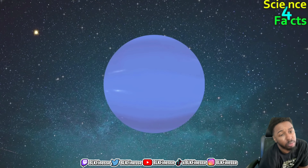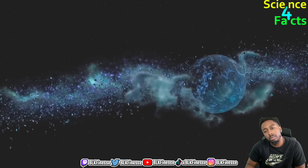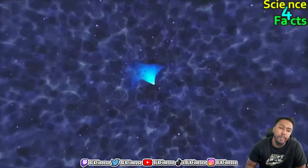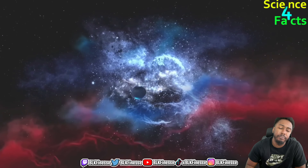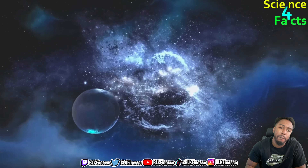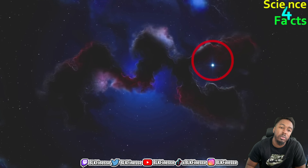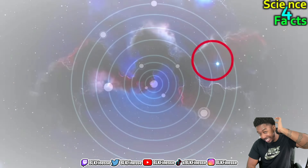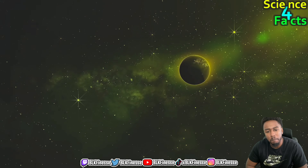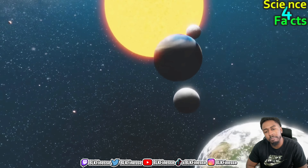From Uranus the sun appears about 360 times dimmer than from Earth due to its great distance. Neptune is the eighth planet from the sun and is even further away than Uranus. From Neptune the sun appears as a small bright dot, and because of Neptune's thick atmosphere the sun appears even more diffuse and less distinct. Neptune's atmosphere is composed of hydrogen, helium, and methane, giving it a blue color. Neptune receives very little sunlight and is one of the coldest planets in our solar system. Neptune is approximately 4.5 billion kilometers away, and from Neptune the sun appears about 900 times dimmer than from Earth.